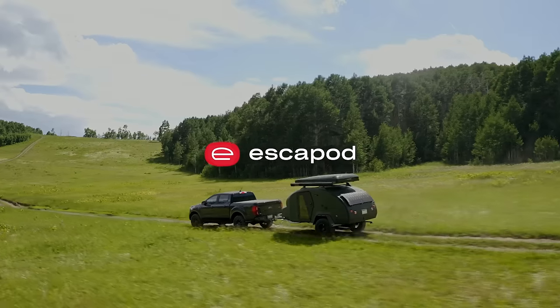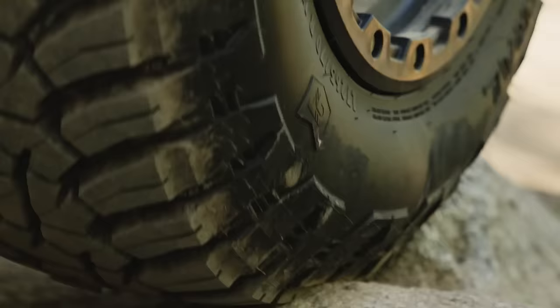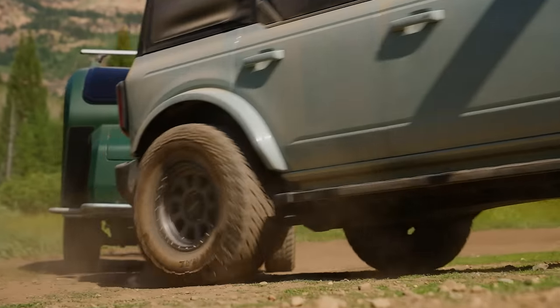The Escapade Topo 2 is a class-leading four-season adventure trailer. With 23 inches of ground clearance, you can confidently navigate to the most remote locations.